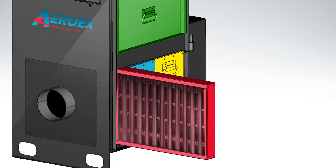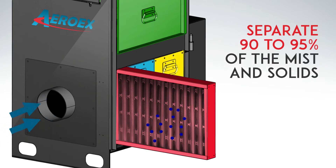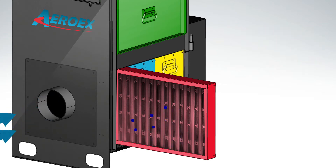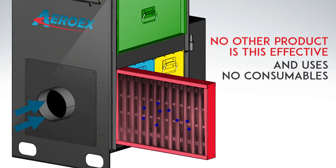In the first stage, mechanical elements separate 90 to 95 percent of the mist and solids. The fluid drains quickly, reducing evaporation and odors. No other product is this effective and uses no consumables.